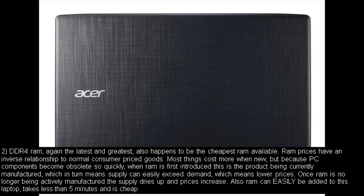Number two: DDR4 RAM — again the latest and greatest — also happens to be the cheapest RAM available. RAM prices have an inverse relationship to normal consumer priced goods. Most things cost more when new, but because PC components become obsolete so quickly, when RAM is first introduced it is the product being currently manufactured, which means supply can easily exceed demand, which means lower prices. Once RAM is no longer being actively manufactured, the supply dries up and prices increase. Also, RAM can easily be added to this laptop — takes less than 5 minutes and is cheap.